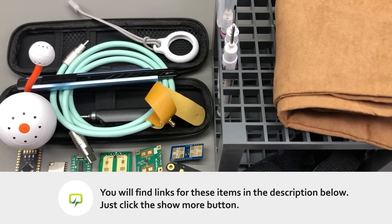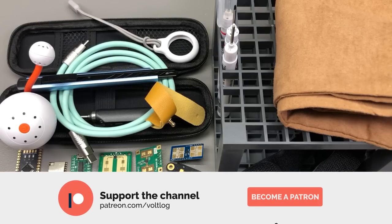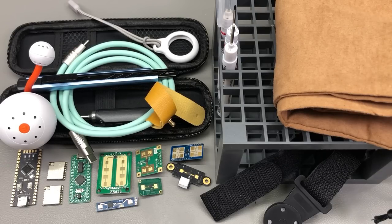That was all for today — I hope it was interesting to watch. Let me know in the comments below if you ordered any of these items. As always, links for all the products shown in this video will be in the description below, so do check them out. Thank you for watching, and don't forget you can support the channel on Patreon with as little as $1 per month to keep these videos coming. I'll be seeing you next week.